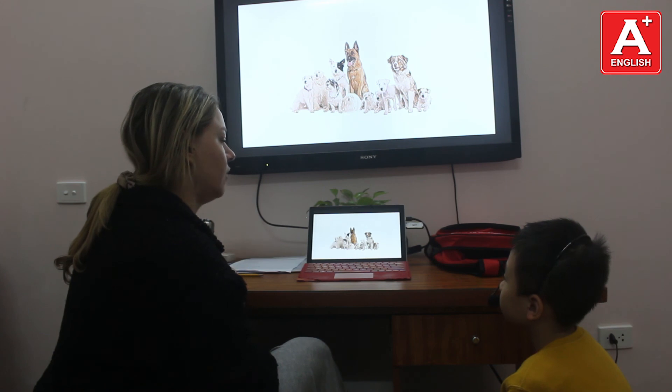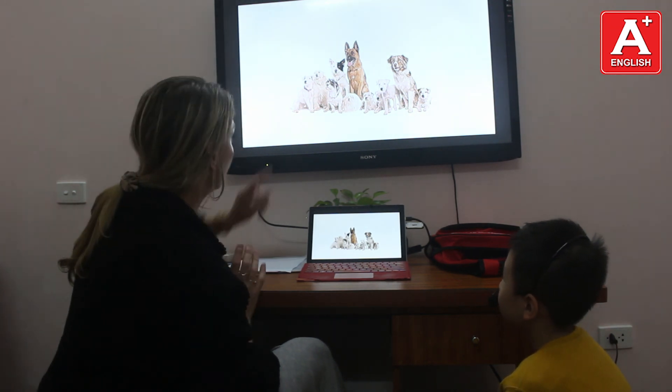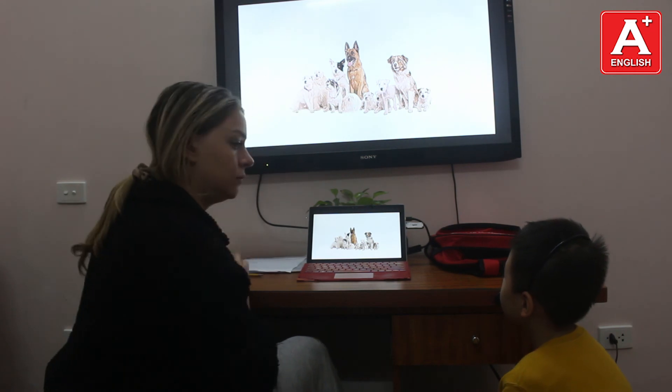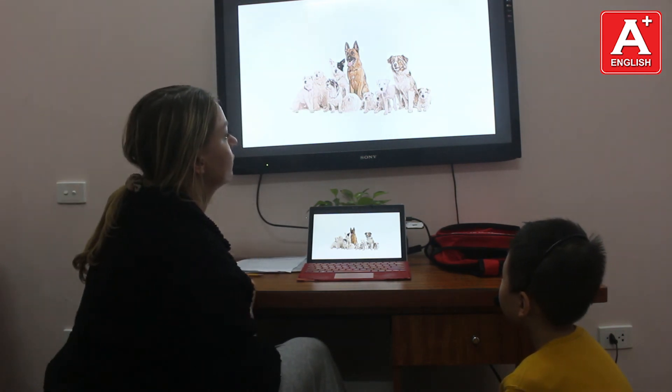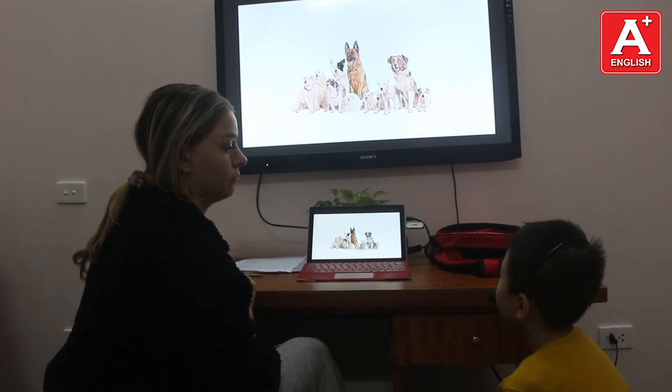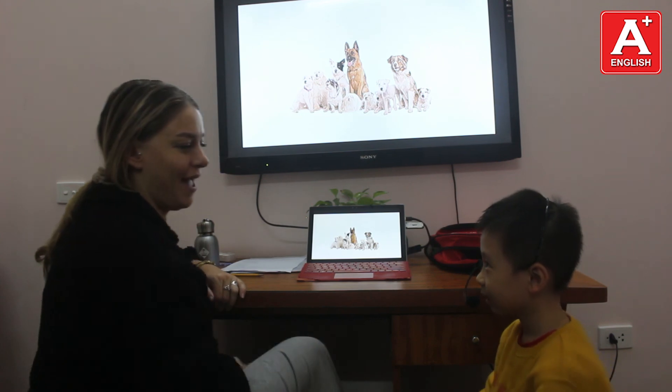How many dogs are there? One. We have 11 dogs. Very good, Tom. Goodbye. Goodbye.